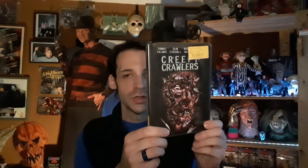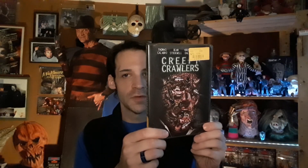Next is another one I know little about. I saw it a long time ago when I first added it to my collection but haven't seen it in years — that is Creepy Crawlers. I don't know much about it except the cover weirds me out, and Dean Stockwell is in it.